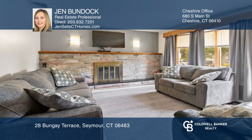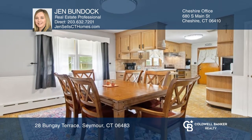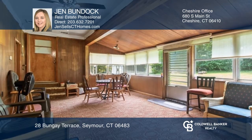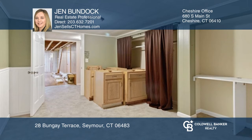Pride of ownership shows in this lovely ranch that features a living room with a wood-burning fireplace, a spacious formal dining room, an eat-in kitchen, hardwood flooring in the bedrooms, an enclosed porch off the kitchen with its own heating, and finally, a basement with potential for additional living space.